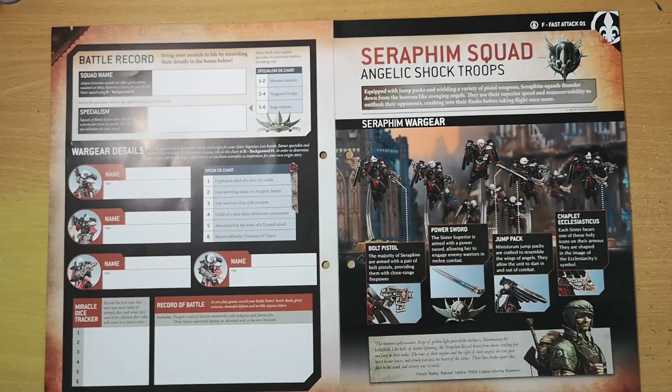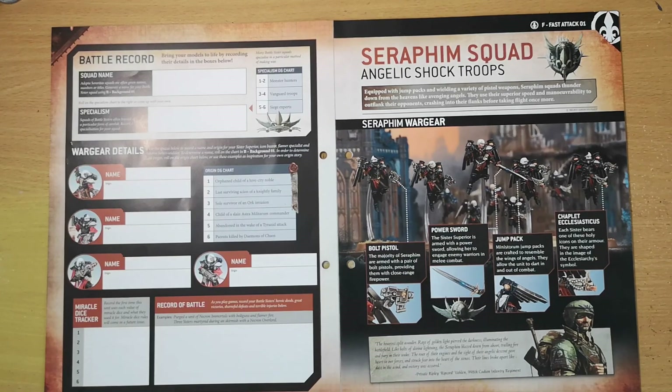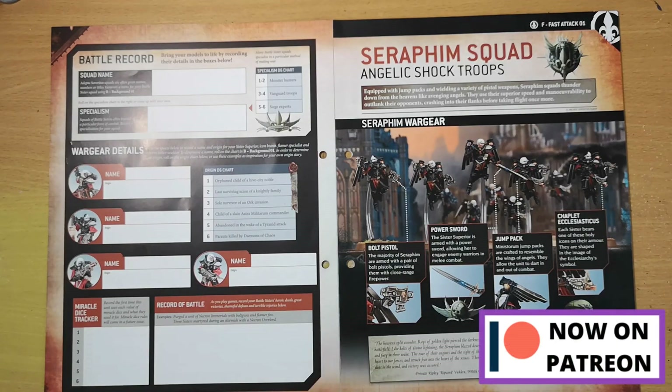Next we have information about our Seraphim, our flying units. Equipped with jump packs and wielding a variety of pistol weapons, Seraphim squads thunder down from the heavens like avenging angels, using their superior speed and maneuverability to outflank opponents before taking flight once more. Their jump packs look more like folded wings, which is very different from Space Marine jetpacks, but they look really good. The Sister Superior is often armed with a power sword for melee combat, and they carry bolt pistols as standard.